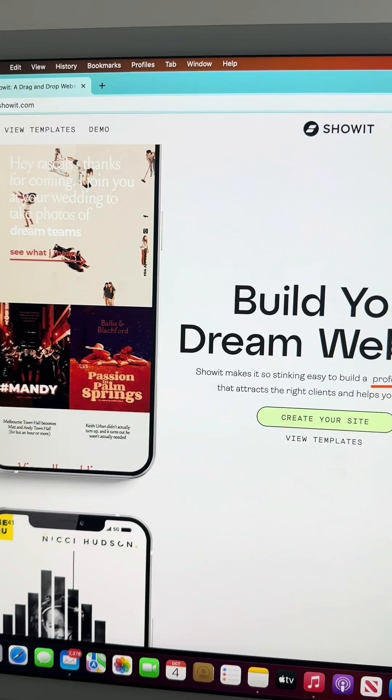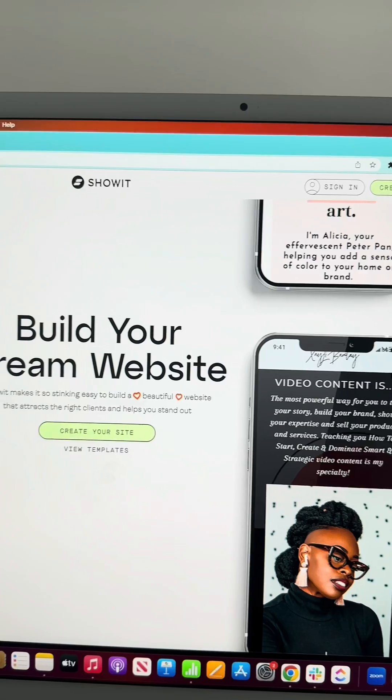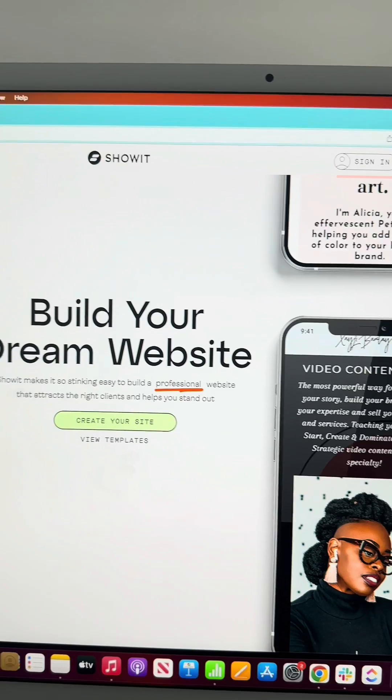So the first thing you're going to need to do in order to become a web designer is actually learn how to build websites. This is one of the most crucial pieces because it's your skill and actually how you will confidently make money as a web designer. So I'll show you step-by-step on how to do that. The first thing I'd recommend doing is going to showit.com. This platform is going to be your best friend in becoming a web designer because you don't need to know code and it is a complete blank canvas with so much opportunity.